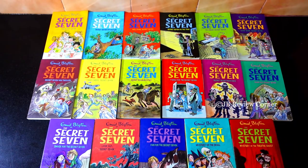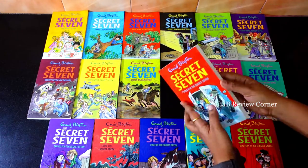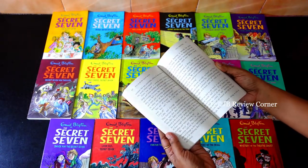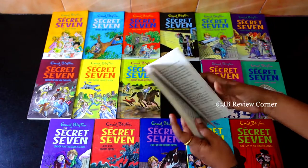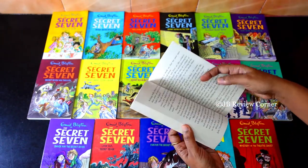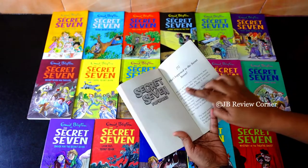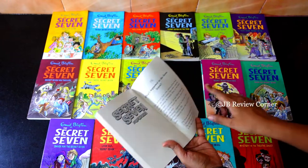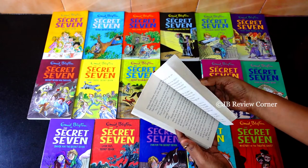So these are the 17 books from the Secret Seven series. At the end of each Secret Seven book there is a preview of the next book — one chapter is given so that the kids can get excited about reading the next book.